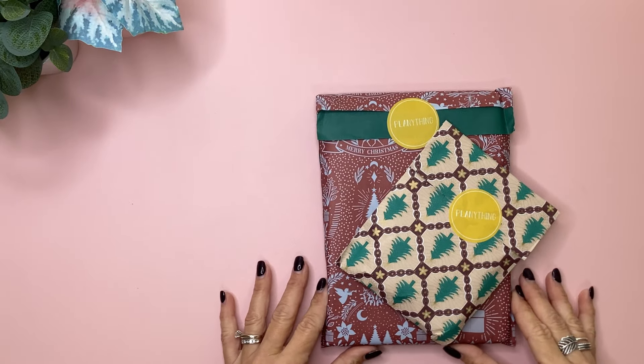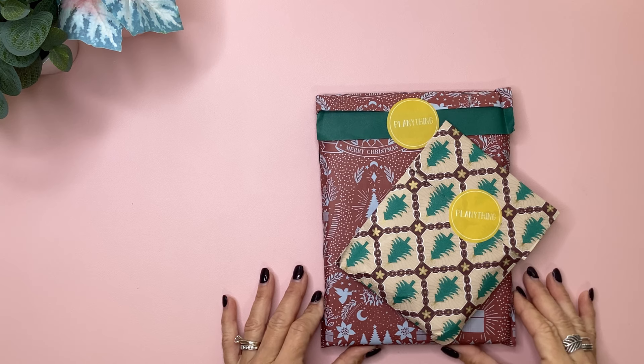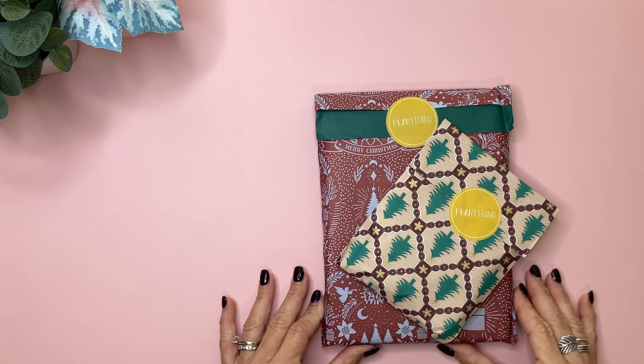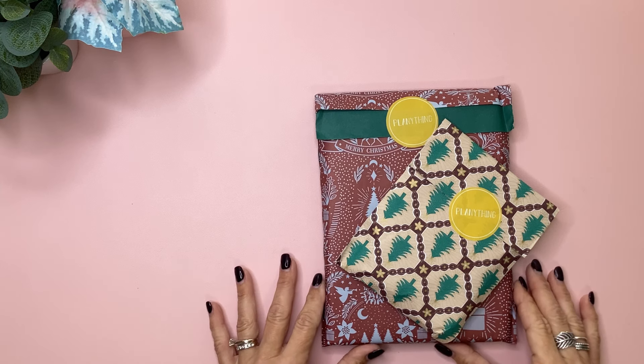These subscriptions are available today, October 15th at 11 a.m. Central Time over on the Plan Anything website, and I'll have my affiliate link in the description. I do have a code; however, the code is not valid on subscriptions, but on anything else. It's Michelle10, but again, it's not valid on subscriptions.